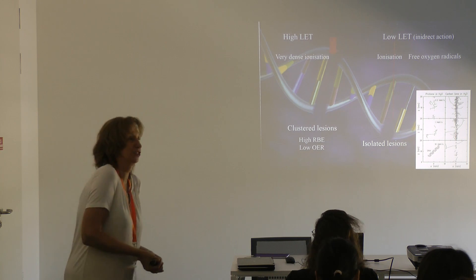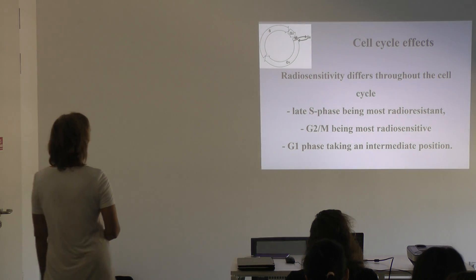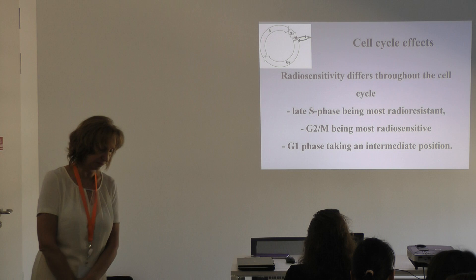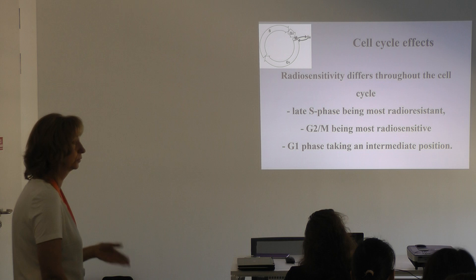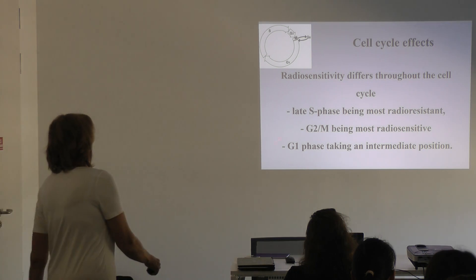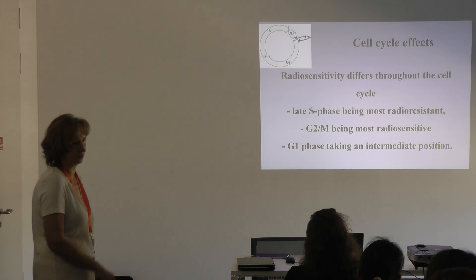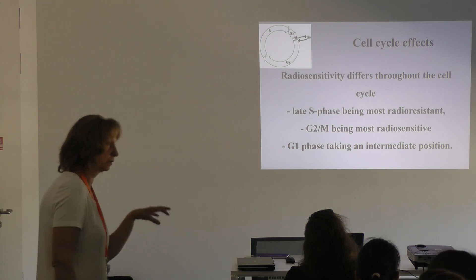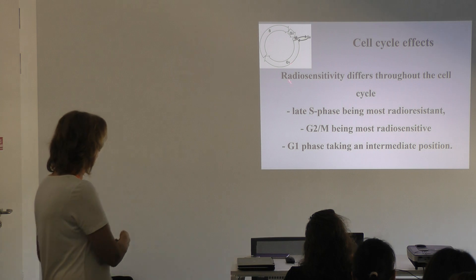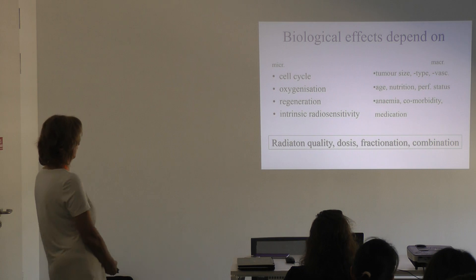The cell cycle effect is also important. Cancer cells are quickly proliferating, and the S phase is the most radioresistant, G1 phase has an intermediate position, and the G2 and mitotic phases are the most radiosensitive. This is important because in combined methods we can synchronize the multiplication process so that the majority of tumor cells remain longer in G2 and mitotic phase, meaning we can more effectively damage them.